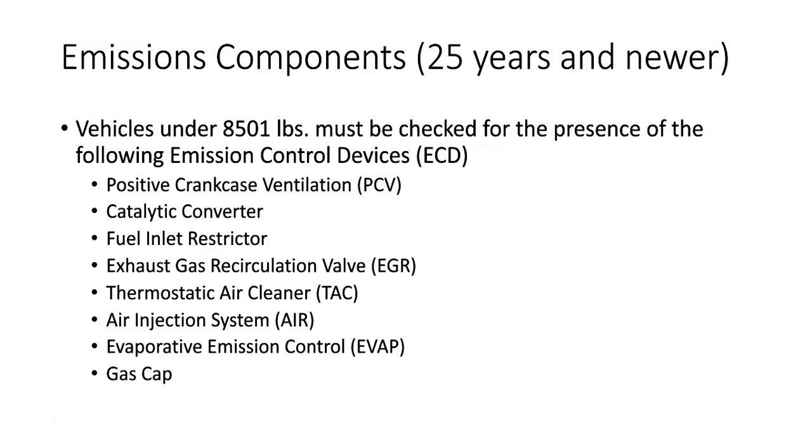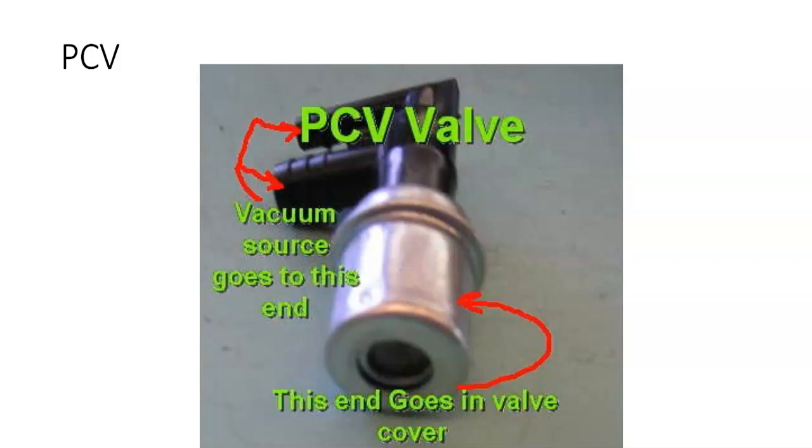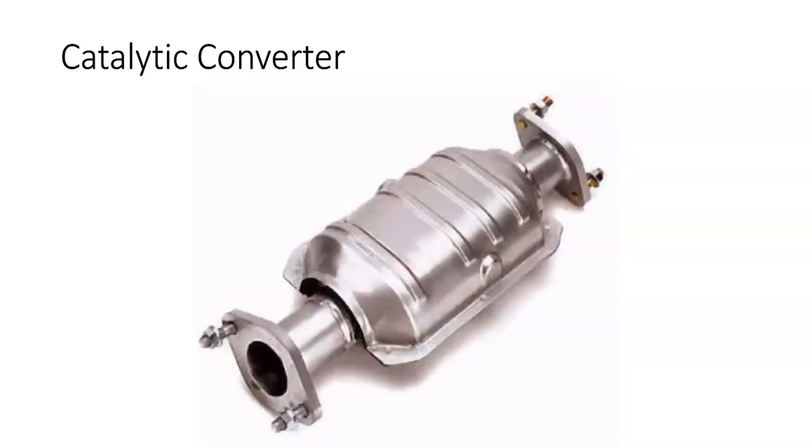We have to make sure that the positive crankcase ventilation valve — the PCV valve — is there. We have to ensure the catalytic converter is present. It doesn't have to work; you just have to verify that it's there. Also verify that the fuel inlet restrictor is there, the EGR valve if it has one, the thermostatic air cleaner if it's equipped, and the secondary air or air injection system. Your job is to know the vehicles well enough to identify whether the catalytic converter is there, and be aware that some cars have multiple cats or resonators that can be confused with catalytic converters.